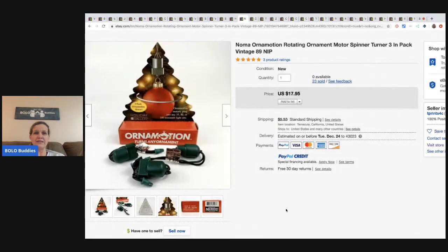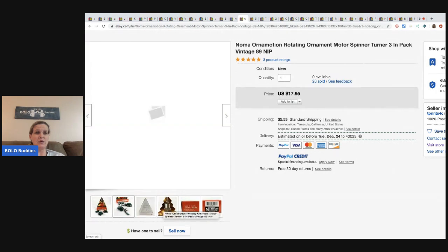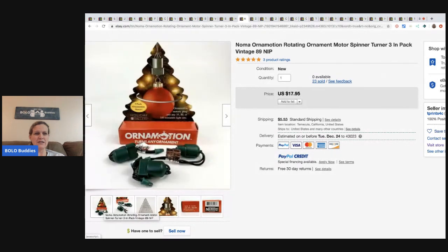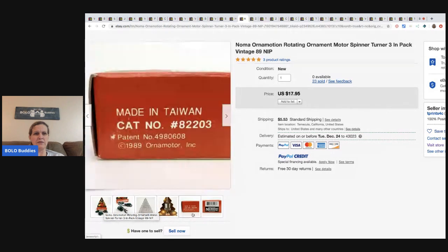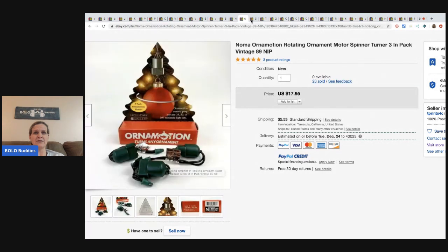Another item is this Ornamotion rotating ornament - he sold 23 of these for $17.95 each. Super cool. I don't know if it's actually the ornament or just the thing that holds the ornament - it's like the motor that turns it. But he sold 23 at $17.95 - that is awesome.